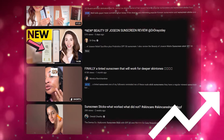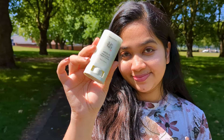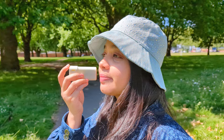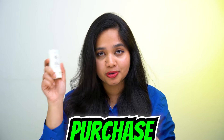Sunscreen sticks have been trending recently as a new form of sun protection. The hype got to me and I ended up trying the super popular Beauty of Joseon matte sun stick mugwort plus camellia. These sticks are marketed for their portability, convenience for application, and effortless protection. But then why didn't I purchase this sunscreen stick again? Watch till the end, because after watching this video you might not want to purchase or repurchase it either.